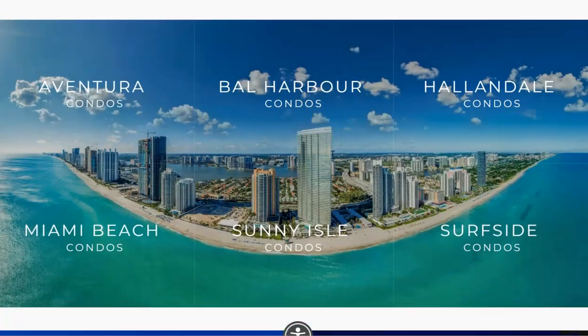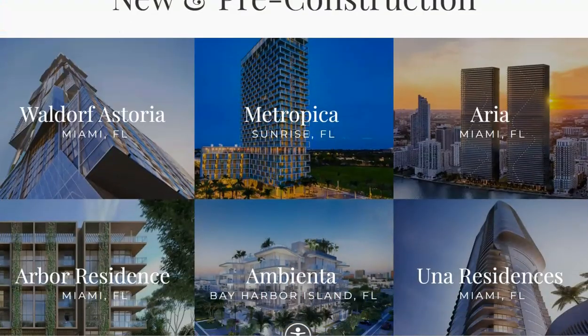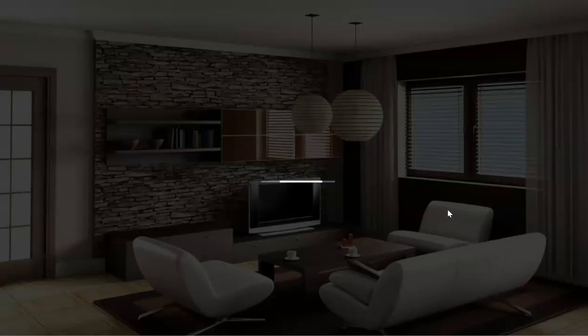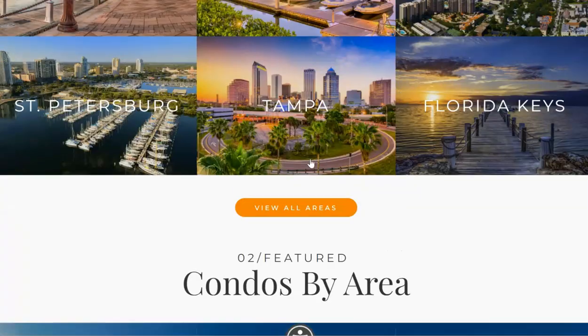You'll also find that you can drill into specific condo areas and pre-construction projects, learning about all the new pre-construction all around the area. You can also find your home valuation — see what your current property is worth by clicking on the Smart Value link right here and providing a little bit of info. You'll get an instant home valuation when you use that tool.